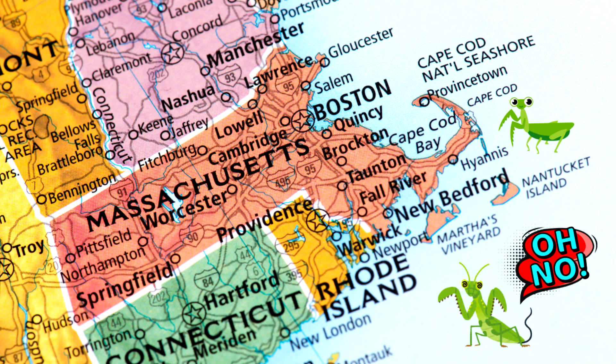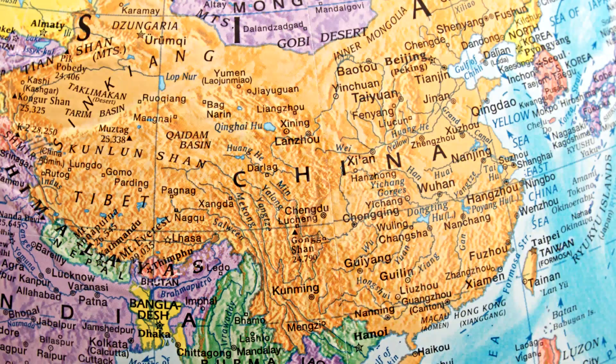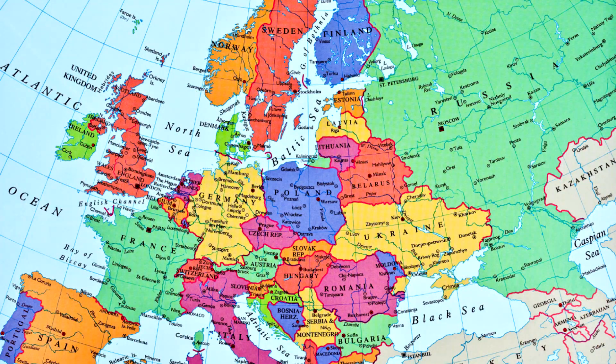My state of Massachusetts only has two mantis species, and they are both non-native. They are the European and the Chinese mantis. The Chinese mantis is native to China and other parts of Asia, and the European mantis is native to Europe.